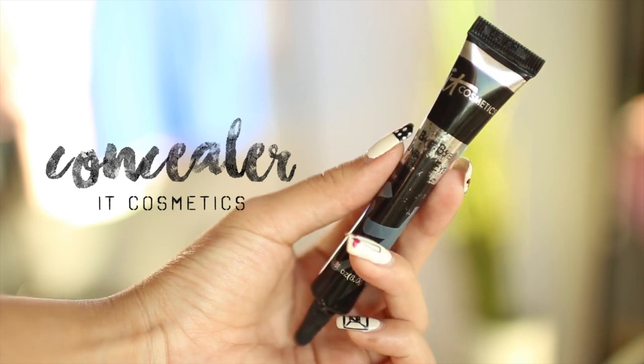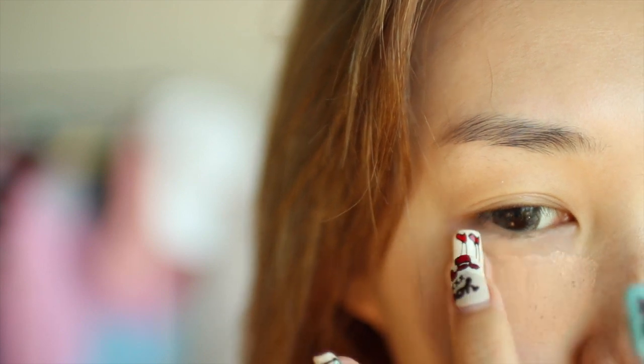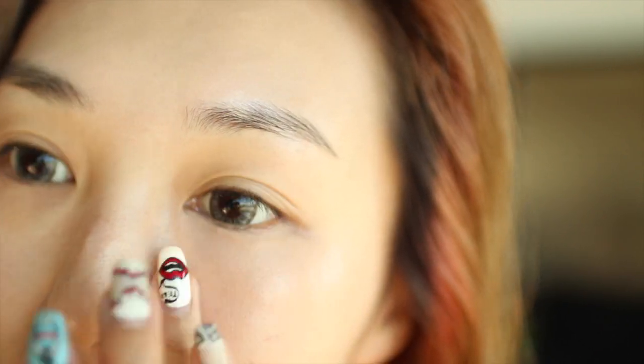My second holy grail under-eye concealer is this IT Cosmetics concealer. As you can tell, the bottle has been beaten quite heavily already because I love this so much and use it every day. It really is smooth and it covers everything — like everything.